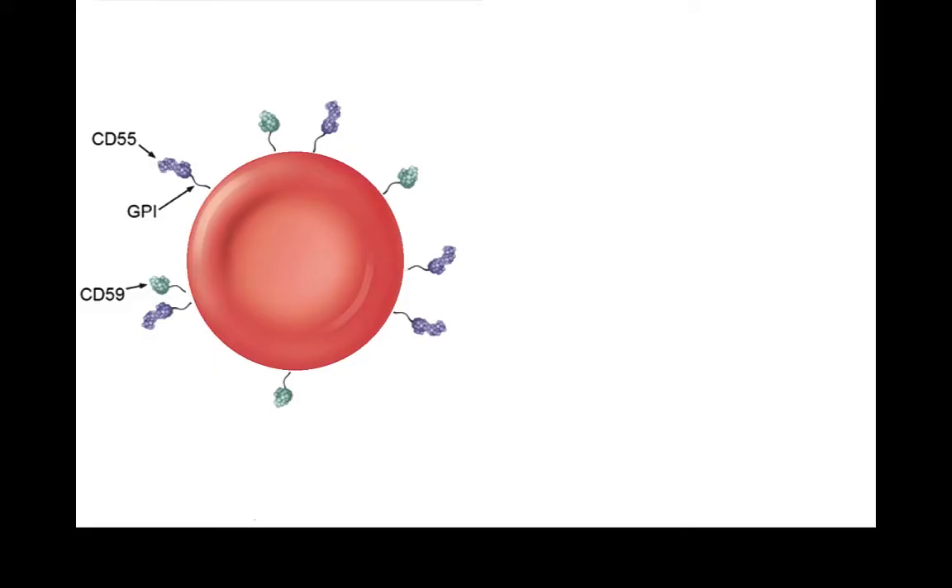These receptors that prevent complement attachment are CD55 and CD59. CD59 is also called MAC inhibitory protein. As long as these receptors, or surface markers, are present, red blood cells stay safe from attack by the complement system.